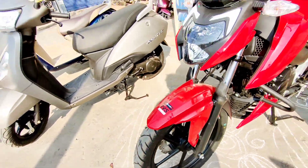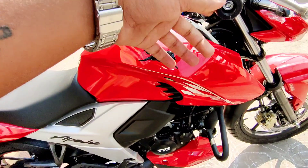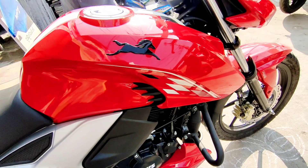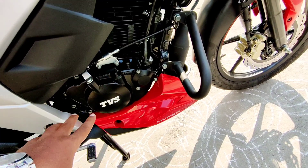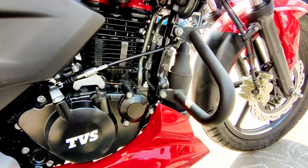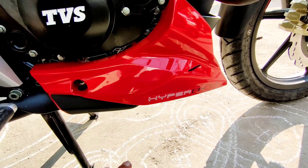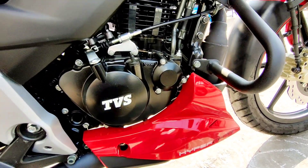Coming to the side profile, you can see the TVS logo on the petrol tank and TVS badge on the engine in a white treatment. The engine has a gloss black and matte black finish — very nice. The crash guard is also nicely done. 'Hyper Edge' is written on the stickers on the lower side — a very sporty feeling. '1200mm' is written in detail here.